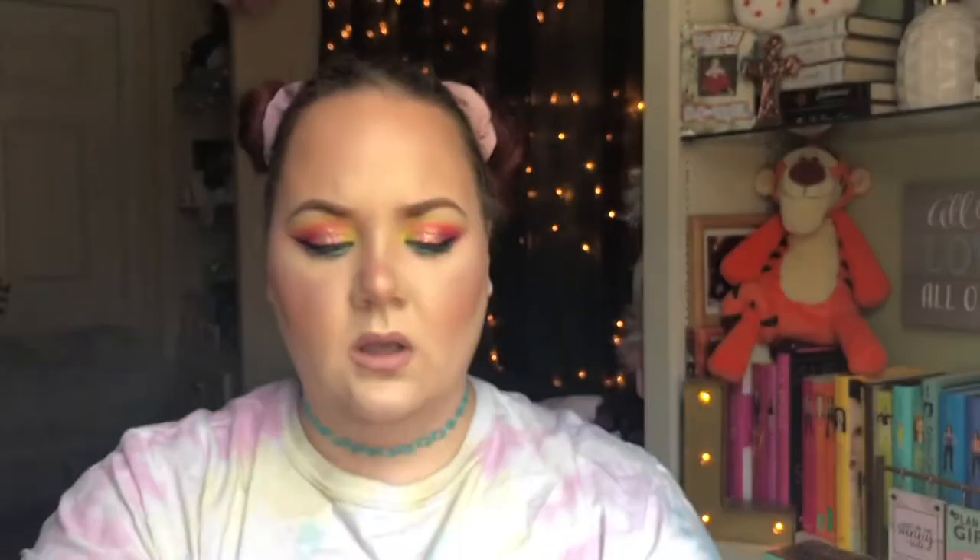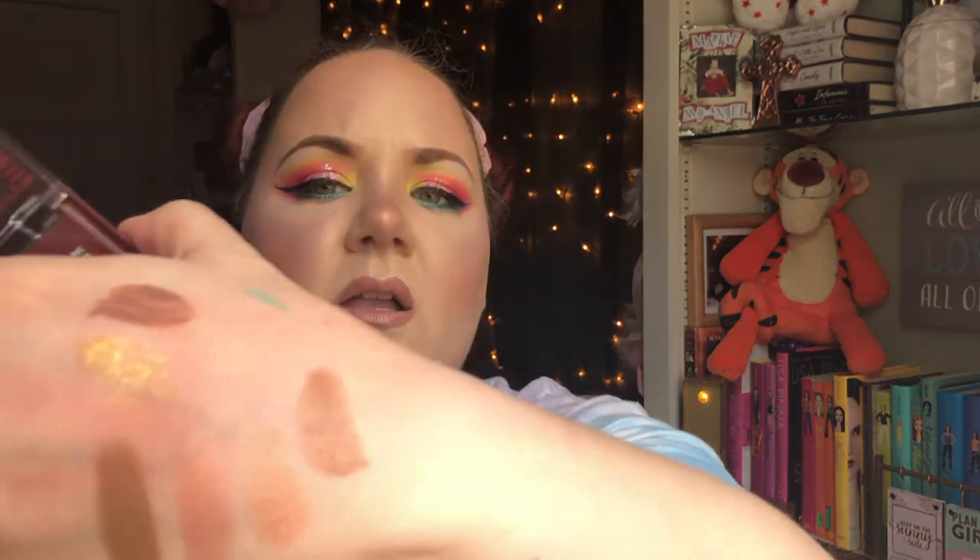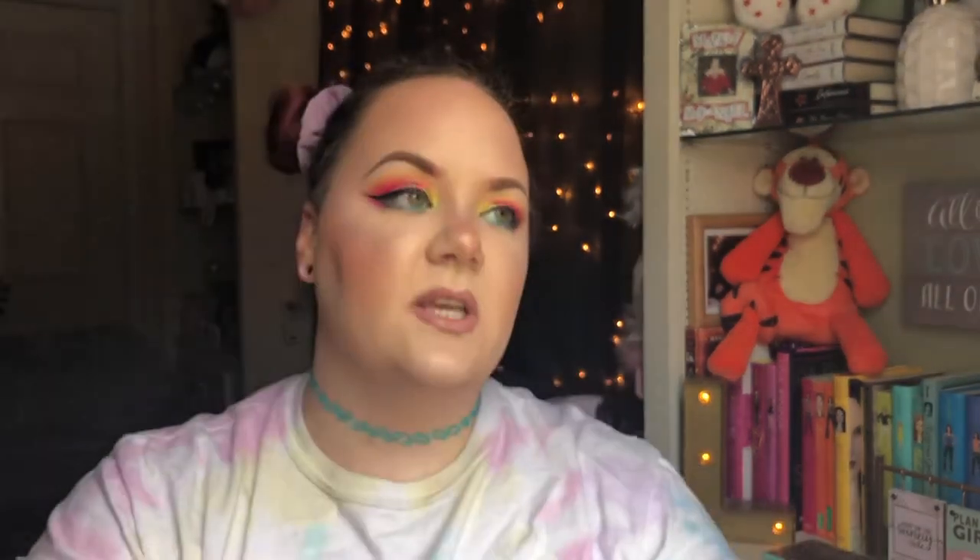I also picked up the single CoverGirl Chocolate bronzer in a shimmer finish, on clearance for $3. I usually don't go for shimmer bronzers, but I want to try it. Rachel Leary loves shimmer bronzers and they look beautiful on her, though she's a lot more tan than I am. I don't know if it'll work for me but it was on clearance so I couldn't leave it behind.